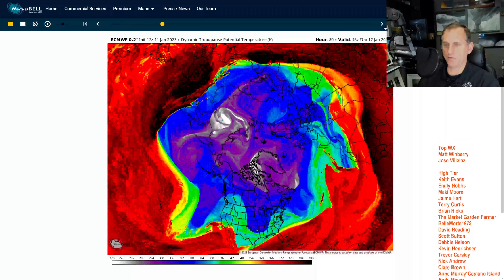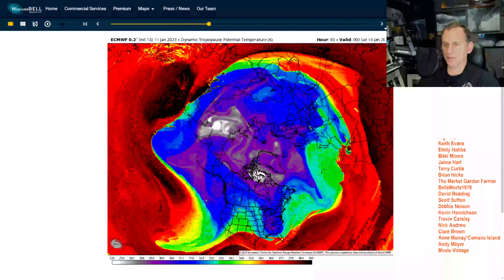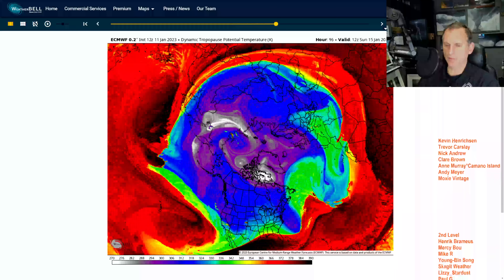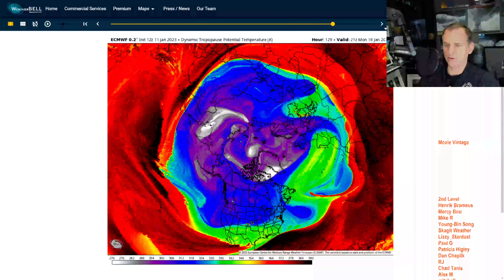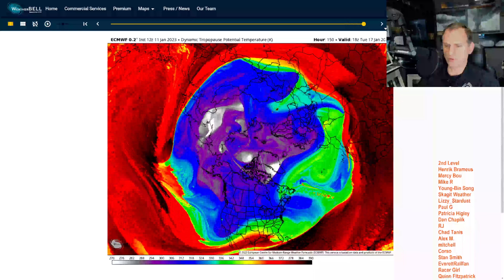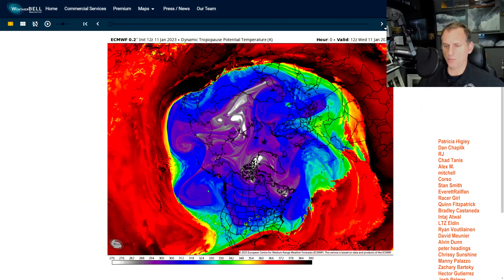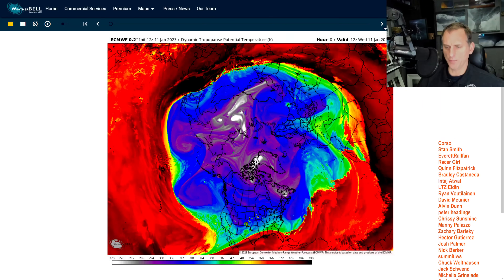To put this into motion, you can see where the mid-latitude cyclone development is along the temperature gradient across the mid-latitudes. Makes sense, right? And you can continue to see these systems move through the Pacific Northwest and down into California over the next several days. We'll take a look at those in more detail here in a moment.